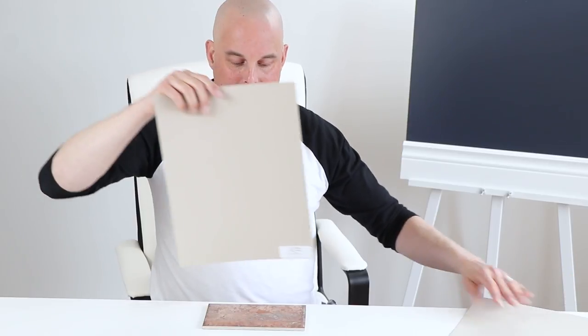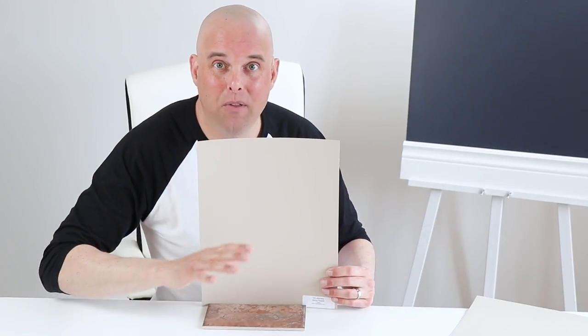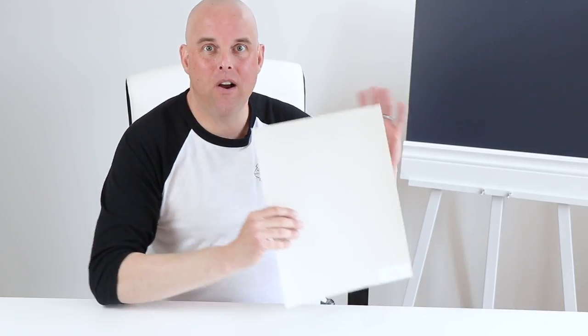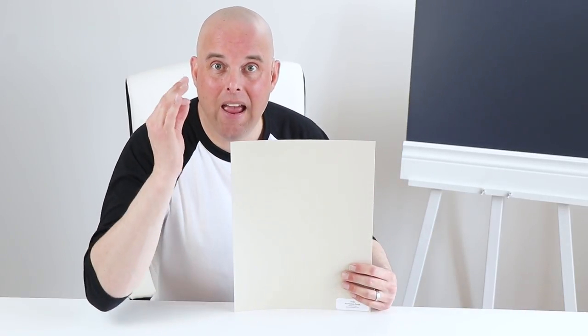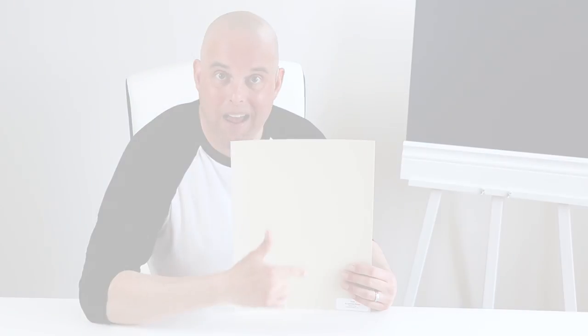Instead, you may be better off using this color right here — it's a taupe. The taupe color is going to cool down the pink undertones that you may have in your living room. So the point is, it's important to compare the fixed undertones and the furnished items you may have in your living room with Accessible Beige.